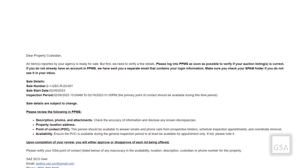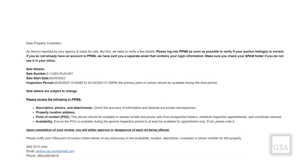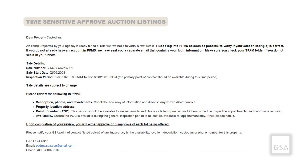You will know action is needed when you receive an email notice with the subject line time-sensitive – approve auction listings, and it will include all the sale details.